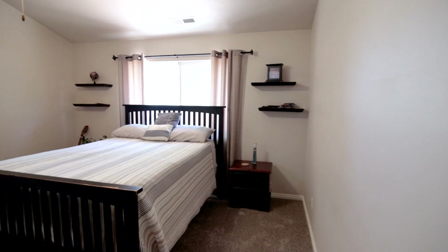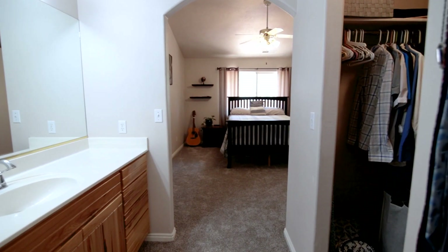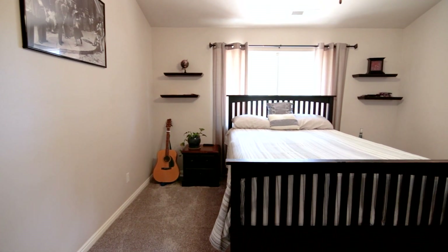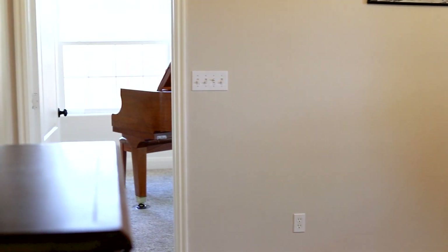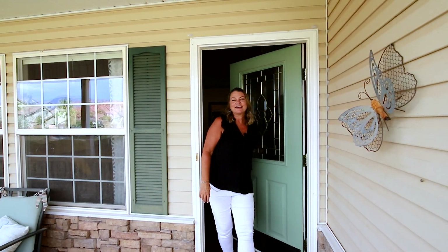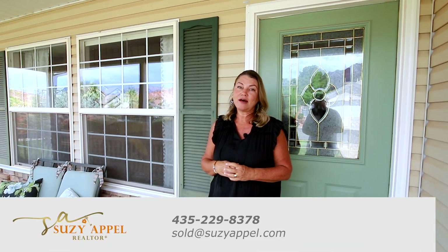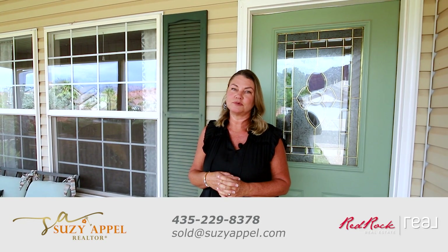Let's take a look at the master now. There you have it. Thanks for stopping by at 556 De Leon Drive. If you'd like a private viewing, please call or text me — Susie Appel. I'm happy to show you this beautiful home.